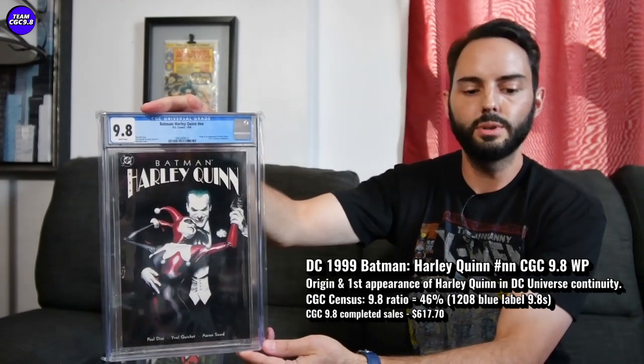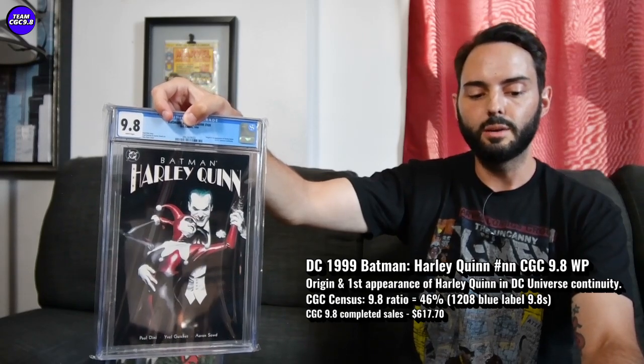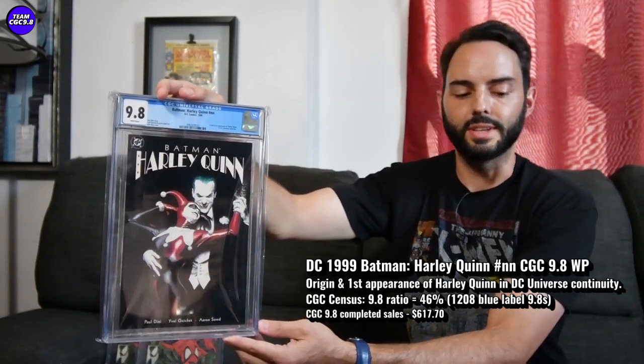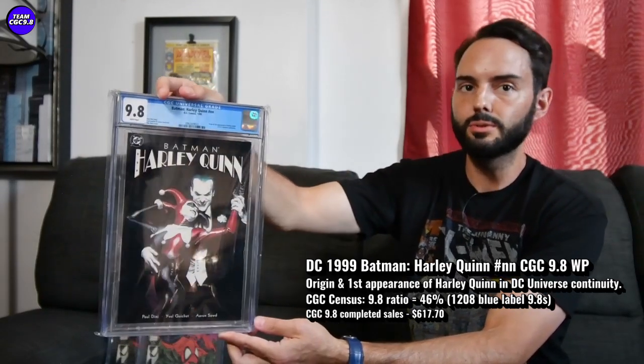Next is Batman: Harley Quinn — we'll focus on the origin and first full appearance of Harley Quinn in DC continuity. But I'm just noticing a little bit of weakness in all the Harley Quinn keys and Batman keys in general. We've talked about this on the channel recently. Even Batman Adventures #12 is seeing a better price. A Batman: Harley Quinn in a 9.8 — I saw one sell for $617.70, and I'm pretty sure I saw one sell even a little bit under $600, which is a pretty considerable pullback. Leading into the Batman movie, all Batman books were a little bit hotter, and these were kind of $800 to $900, with one even selling for a thousand. But now around $617.70 is making more sense, and I think that's a pretty decent buy.